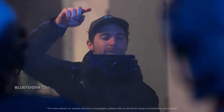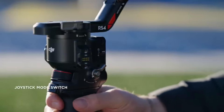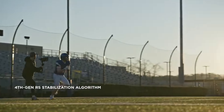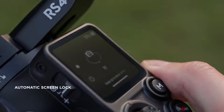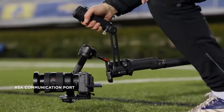One of the key highlights is the 2nd Gen native vertical shooting mode. This feature allows you to easily switch between horizontal and vertical shooting, making it ideal for creating content for different platforms. Plus, with an extended battery life of up to 29 hours, you can film all day without worrying about running out of power.